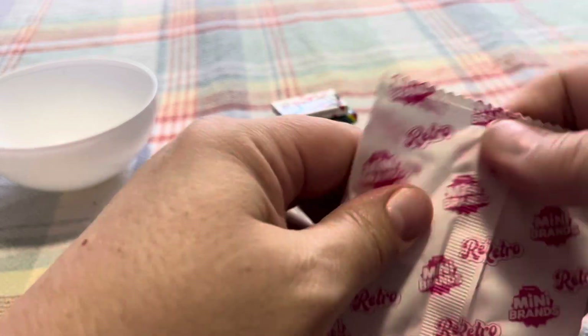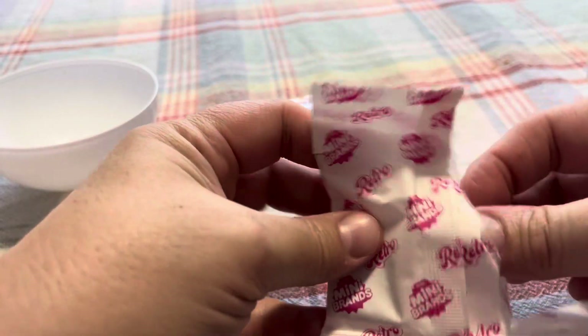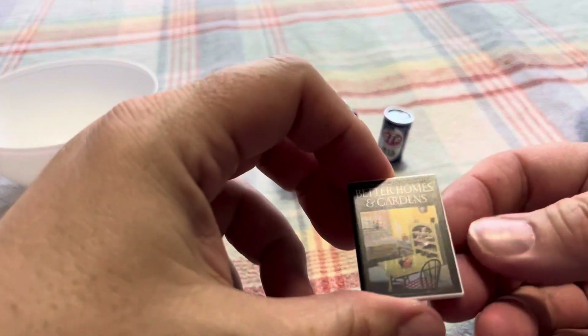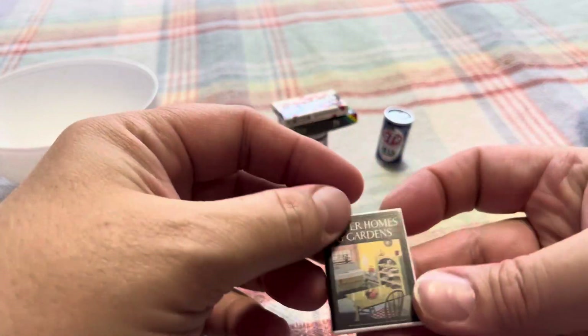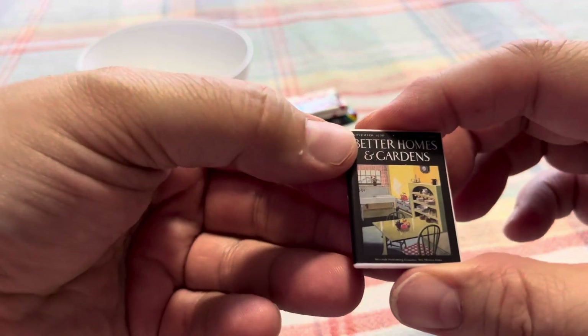All right, here's another flat one. Could be cereal — I don't know. It's a book — Better Homes and Gardens! Nice. So we got Better Homes and Gardens.